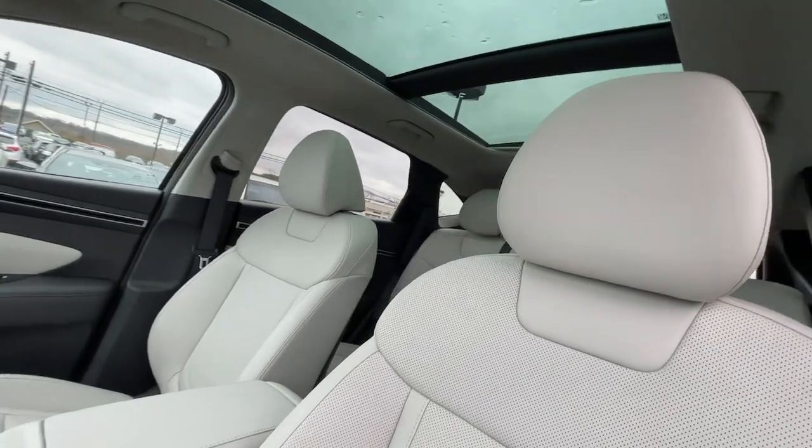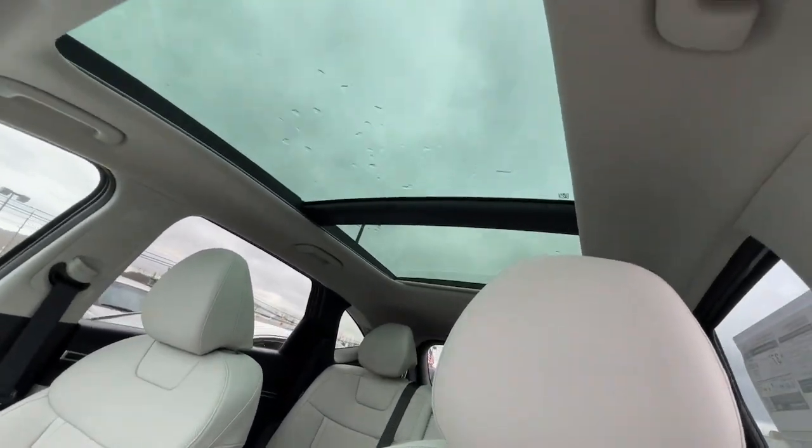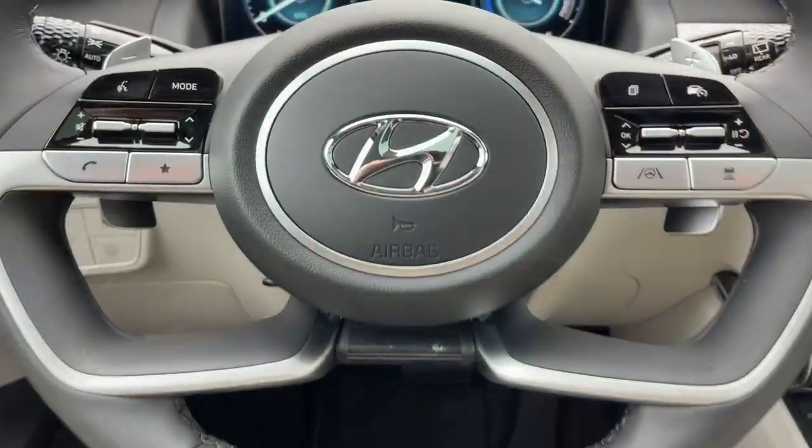Keyless entry, navigation system, hands-free liftgate, satellite radio, adaptive cruise control.